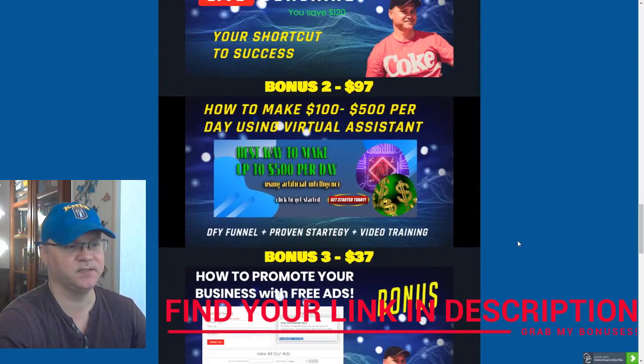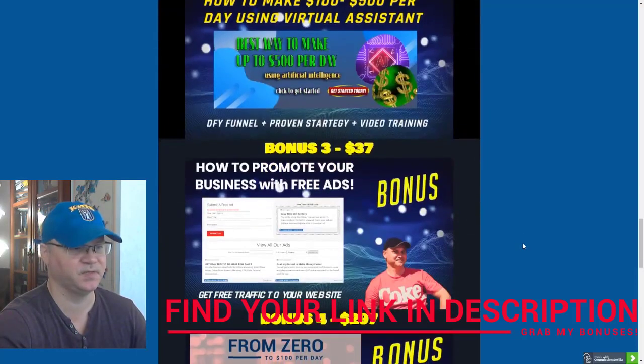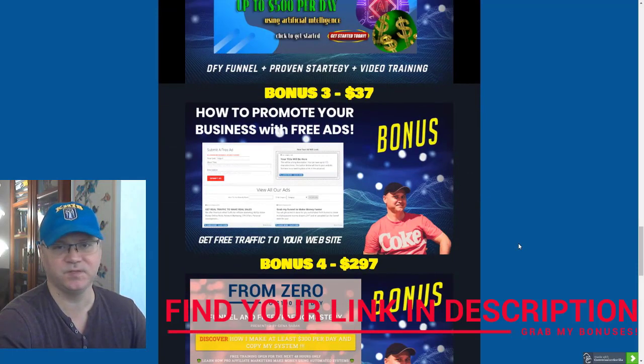Bonus number two: I will show you how to get your own automated virtual assistant to do the telling and selling for you. This is the main strategy I use right now to generate free leads for my business and also make sales on autopilot.